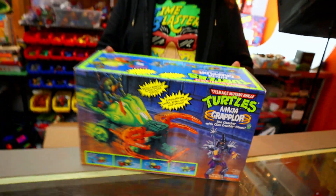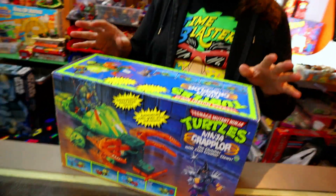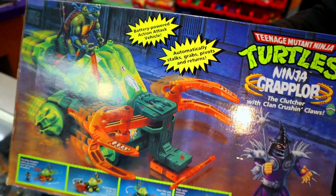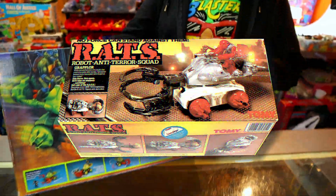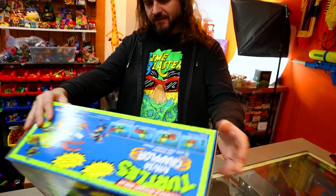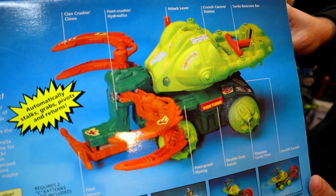All right Joe, we ready for this? We have three boxed TMNT items — two vehicles and one playset. First up we've got the Ninja Grappler, 1993 Playmates. Joe, you know this was a remake from another toy line — definitely a remake from the 80s. The toy line was called RATS, Robot Anti-Terror Squad, by Tomy. Somehow Playmates gets the rights to this mold. If you look at it, it really doesn't have the TMNT feel — a little more like He-Man, definitely has that 80s aesthetic.